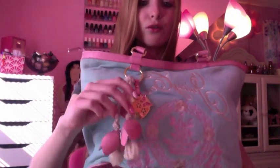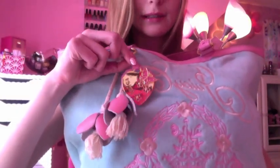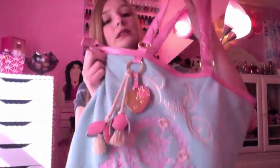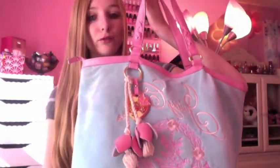It says Juicy Couture on top and has a pink design with a crown in the middle and flowers. It also has these cute little flowers that hang, and a little charm that says 'Juicy' with a butterfly on it. That's the bag — I like it a lot, and it does have a lot of room in it.